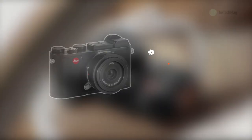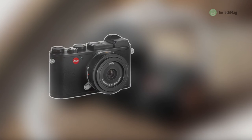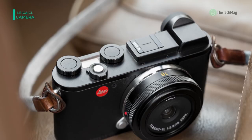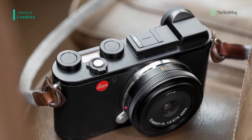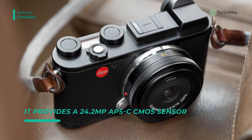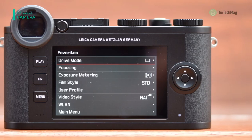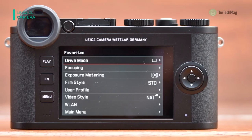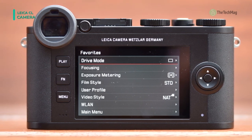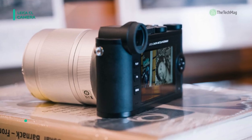The Leica CL is a compact, smooth, mirrorless digital camera offering intuitive control and a versatile range of imaging capabilities. It provides a 24.2 megapixel APS-C CMOS sensor and a Maestro 2 image processor combination. It is capable of producing high resolution stills at up to 10 frames per second and UHD 4K/30p video, along with a sensitivity range of ISO 100 to 50,000 for working in a variety of lighting conditions.